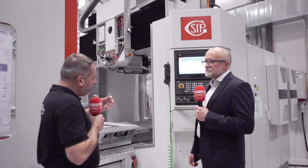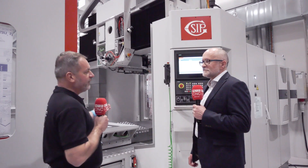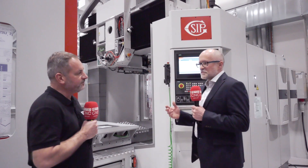Well Mark it's really simple, SIP are the last remaining true jig boring machine on the market. So what makes a jig borer not a machining centre then Lee? Well it's accuracy Mark, on this machine we achieve both linear and perpendicularity accuracies of sub 2 microns.